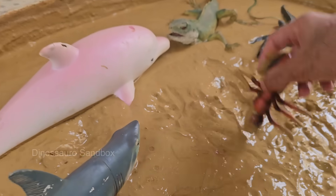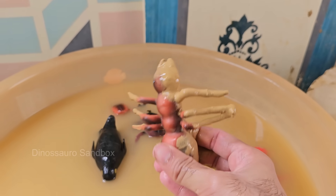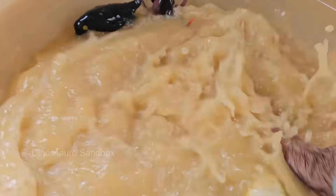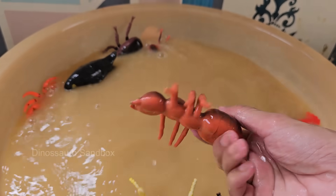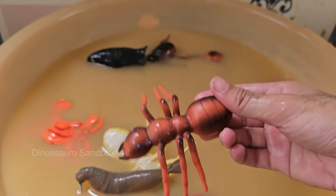An ant colony has different castes: queens — egg layers — workers, females that do tasks, and males for mating. Ants build complex nests with tunnels and chambers that can regulate temperature and humidity. Ants are incredibly strong for their size.